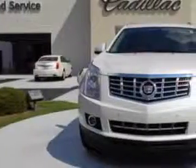You will love this 2013 Cadillac SRX SUV, equipped with a 6-cylinder engine and an automatic transmission.